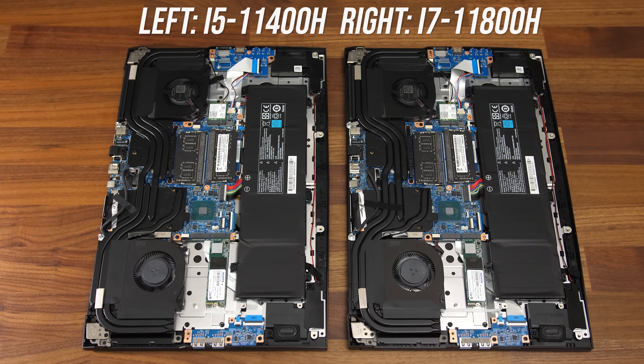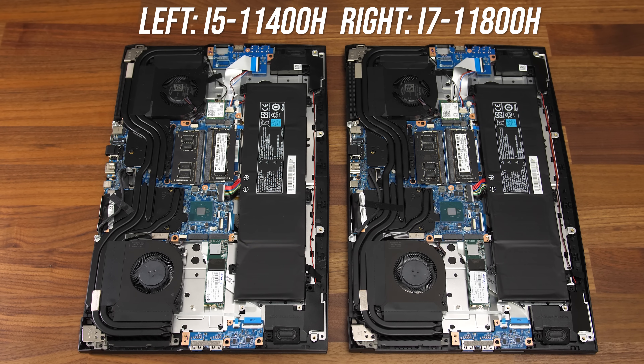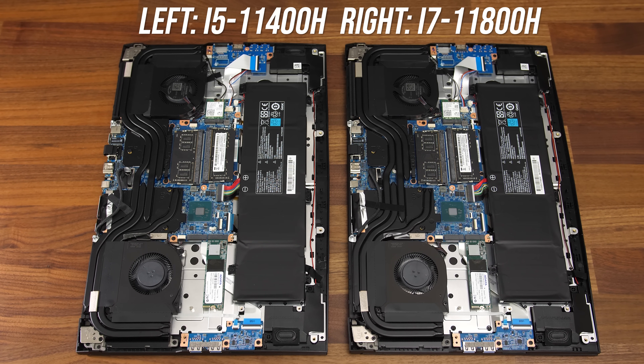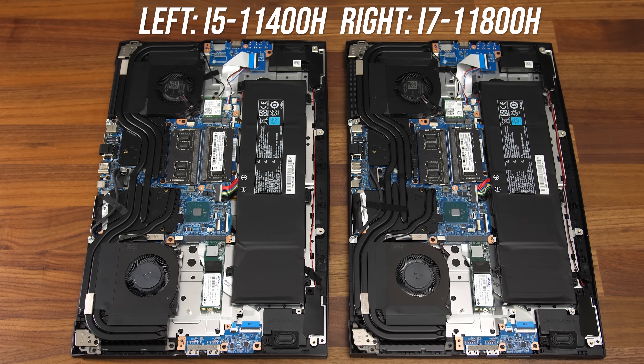I tested 45 watts because that's the spec on the Intel website, and also a lot of laptops under combined CPU plus GPU load are only going to run up to 45 watts on the processor anyway. Here's a shot of the internals of both laptops — exact same cooling solution, same RTX 3050 graphics, same memory kit, same battery, same everything except the processor, making this ideal for comparing.